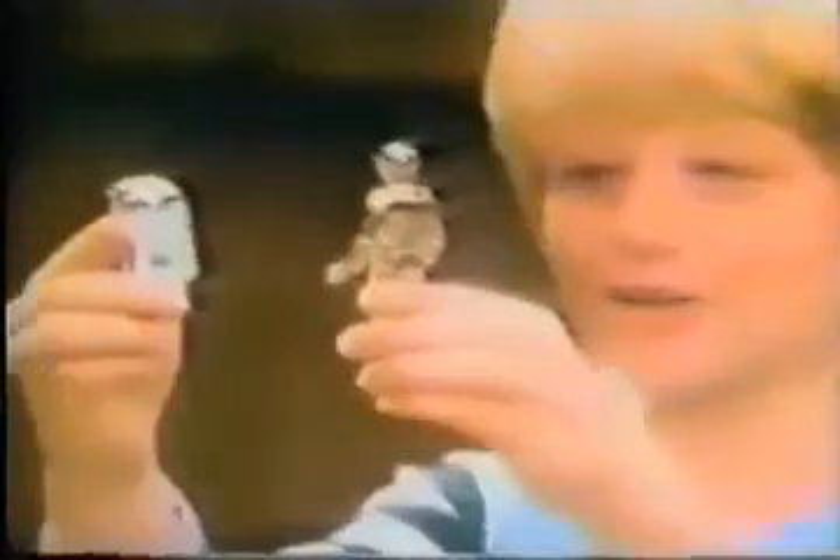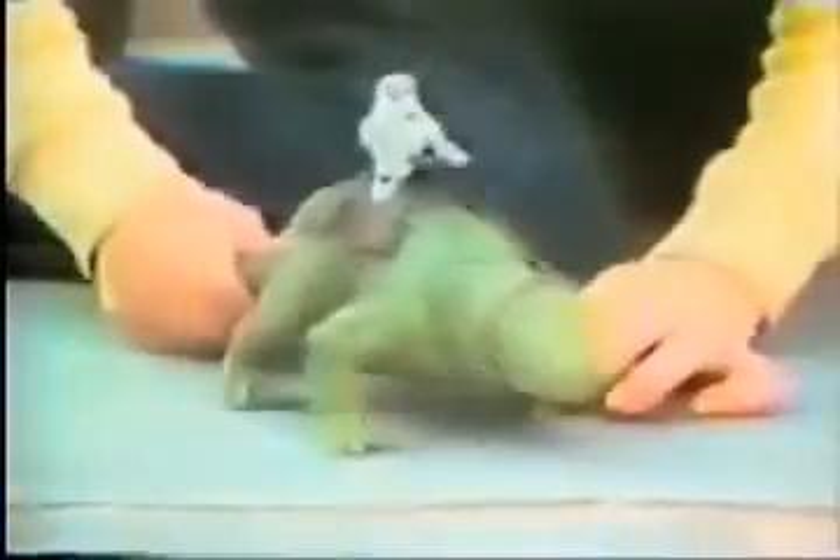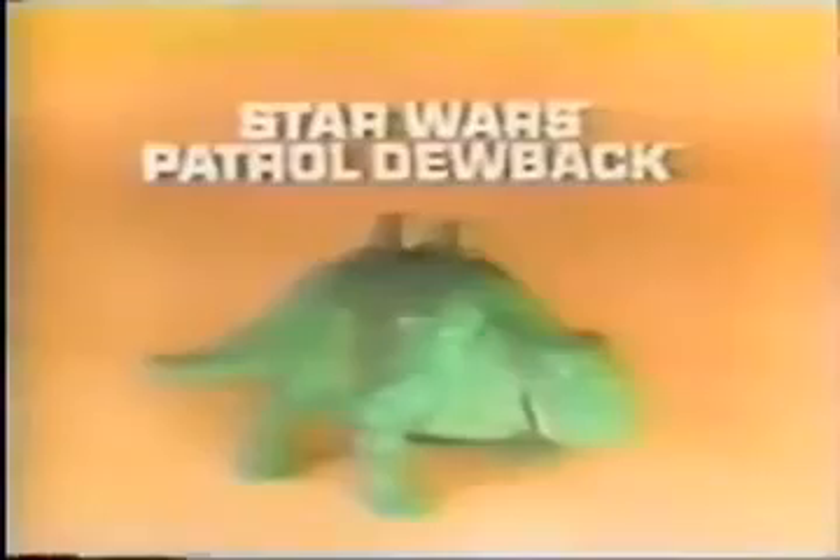Now from Kenner's Star Wars collection, it's the Patrol Dewback. Action figures sold separately. You can imagine you're a stormtrooper on the Patrol Dewback, searching for R2-D2 and C-3PO. By moving his tail, you can make Dewback's head turn left and right. You can move his legs too. The new Star Wars Patrol Dewback from the Star Wars Collection. Action figures each sold separately by Kenner.